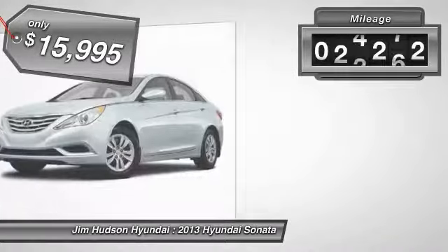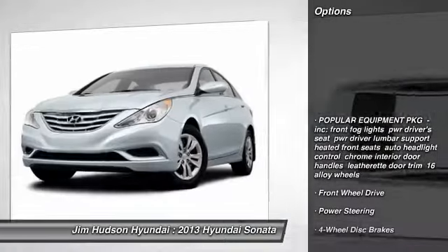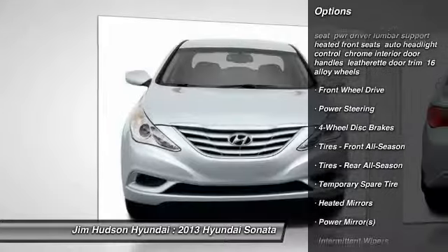This vehicle has less than 70,000 miles. Here are some of this vehicle's great options: stability control, traction control, steering wheel audio controls, and anti-lock braking system.